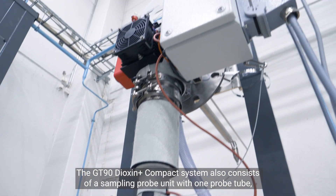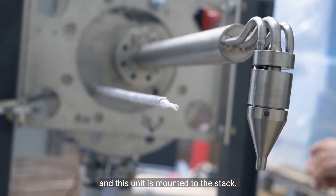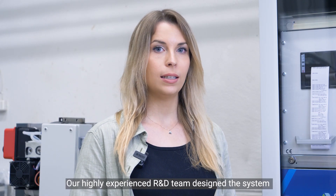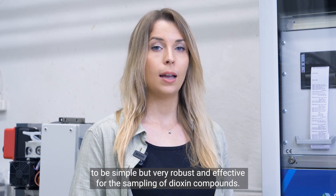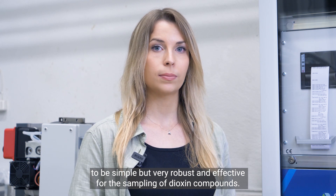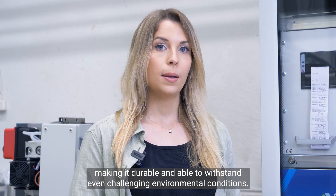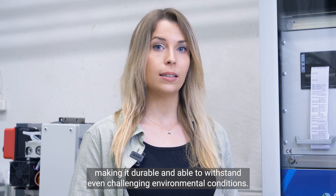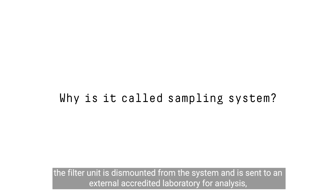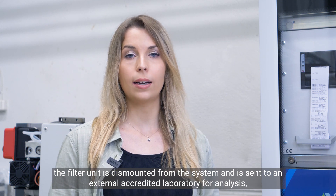GT90 Dioxin Plus Compact also consists of a sampling probe unit with one probe tube, and this unit is mounted to the stack. Our highly experienced R&D team has designed the system to be simple but very robust and effective for the sampling of dioxin compounds. The system mainly consists of titanium parts and no glassware, making it durable and able to withstand even challenging environmental conditions. When the sampling period ends, the filter unit is dismounted from the system and is sent to an external accredited laboratory for analysis.